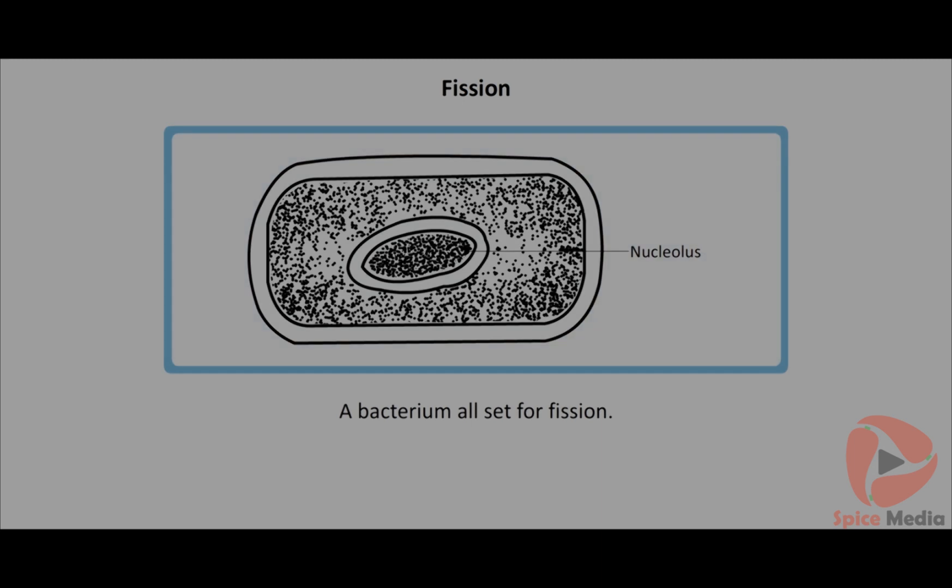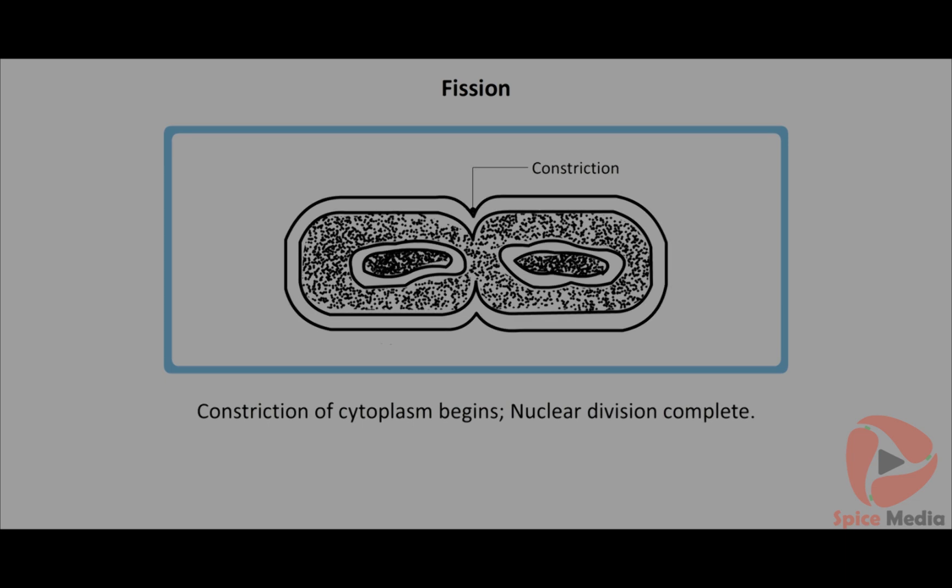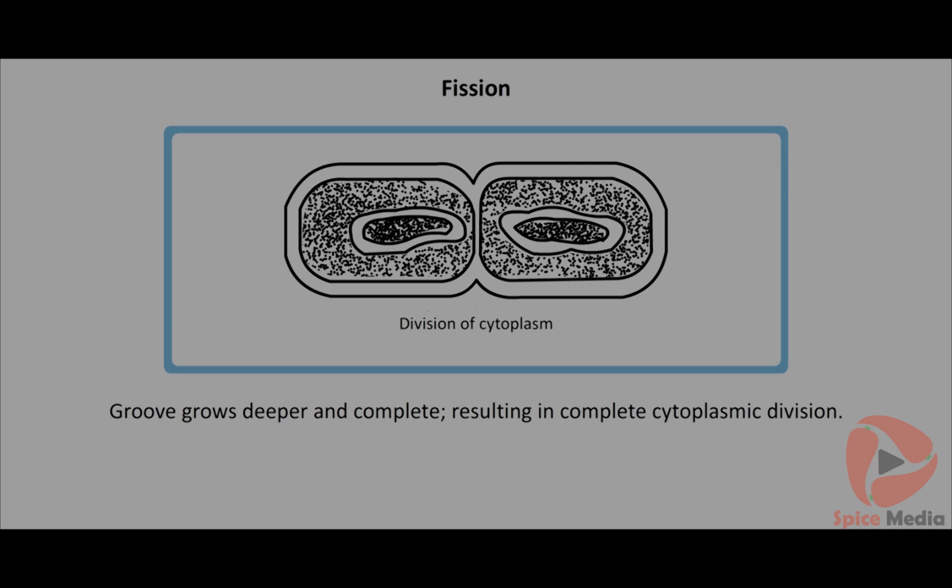Fission is commonly found in unicellular organisms like bacteria and euglena. During fission in bacteria, the parent cell elongates and undergoes mitotic division. The nucleus elongates and divides into two equal halves. A constriction appears from the cell wall towards the center, dividing the cytoplasm. The constriction grows deeper and deeper until it completely divides the cytoplasm.